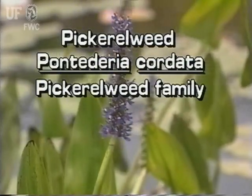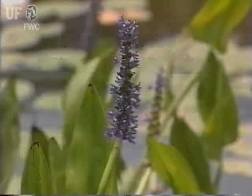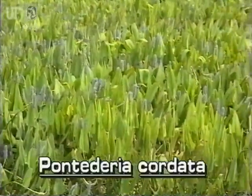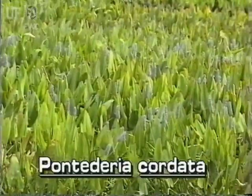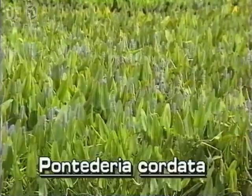Pickerel weed, Pontadaria cordata. Pickerel weed is a very common and widely recognized native. It occurs throughout Florida and flowers year round. It is a prolific grower and can cover large areas.